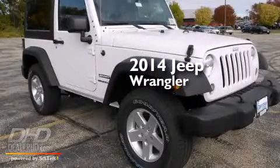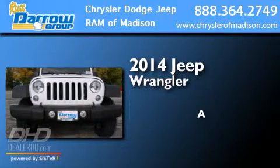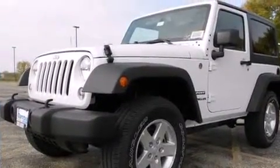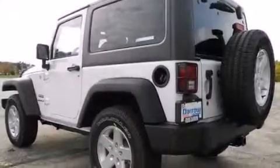This is a brand new 2014 Jeep Wrangler. Its top features include skid plates and traction control and stability control systems.